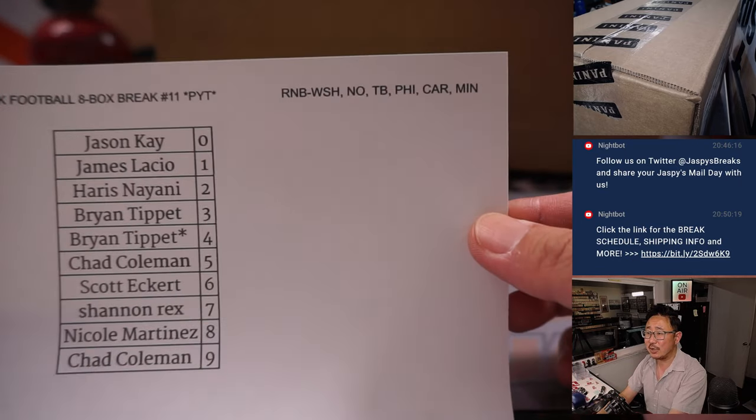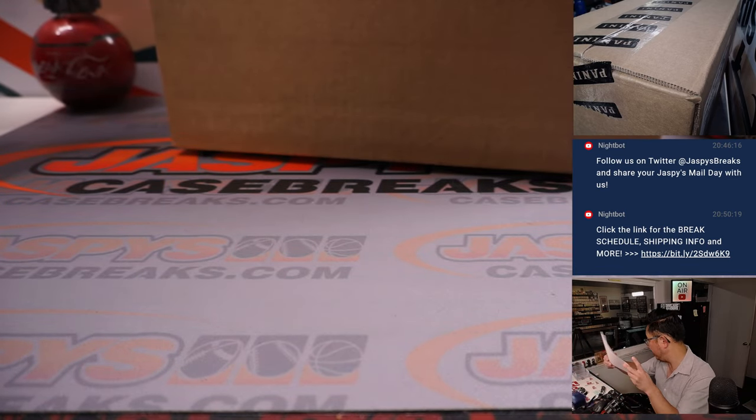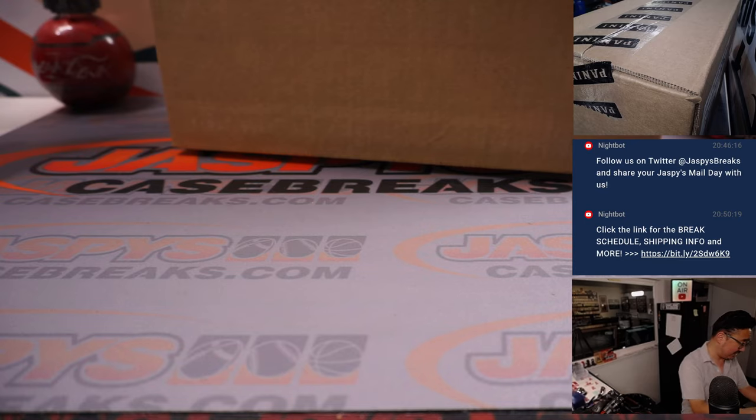Rex was asking, is there Brady — Tom Brady potential here? Is he in Playbook? Maybe. Whatever the checklist says, I'll go with that.